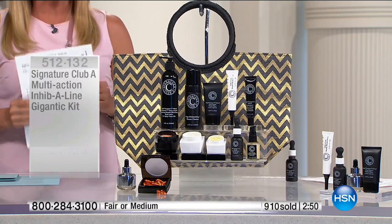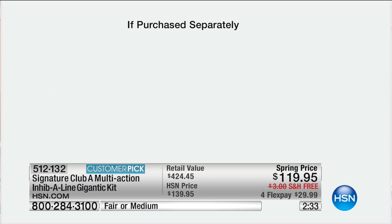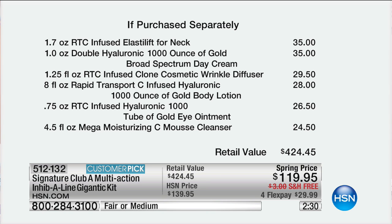Let me review the value really quickly. Yes, you get the tote. I'll highlight: the Wrinkle Blaster, that super concentrated night serum — $55. The night cream — $37.50. The adjustable color drops — $36.50. Second page: $35 for the Elastalift, $26.50 for the eye ointment, $24.50 for the mousse cleanser. It's a $424 value — you're saving over $300 right now. We make it easy with free shipping and even easier with four FlexPays. Pay it off in four months, get it right away.